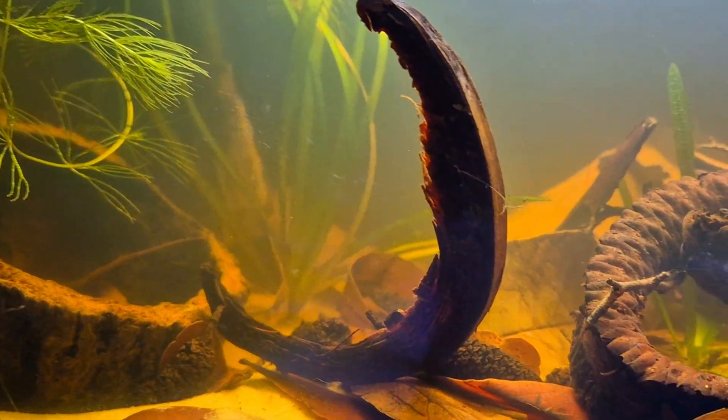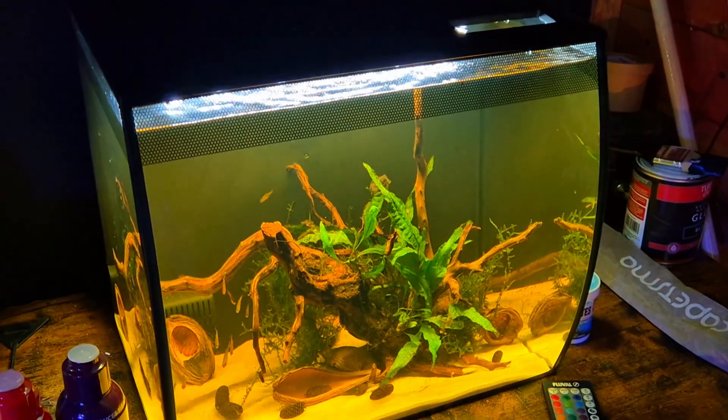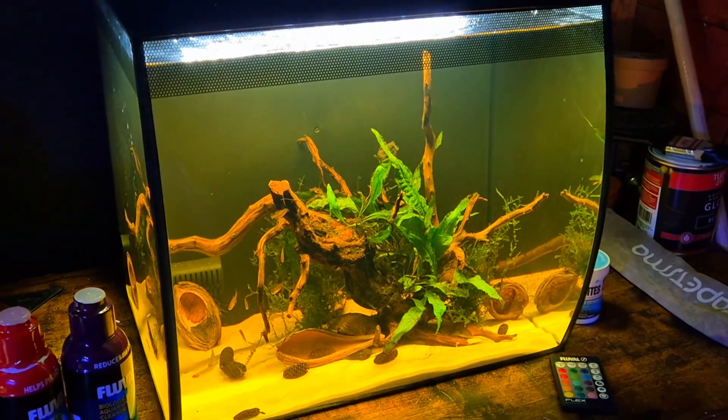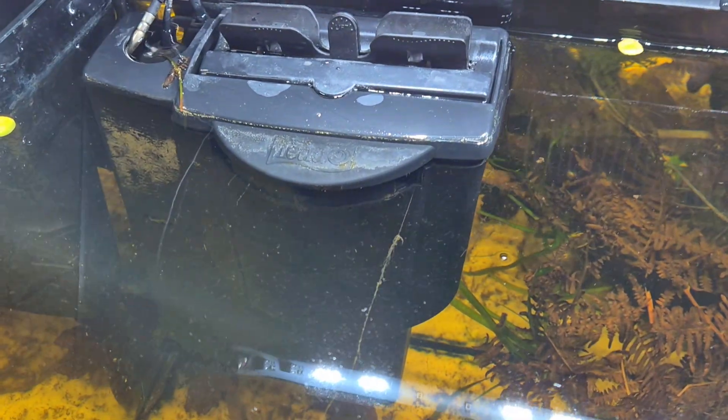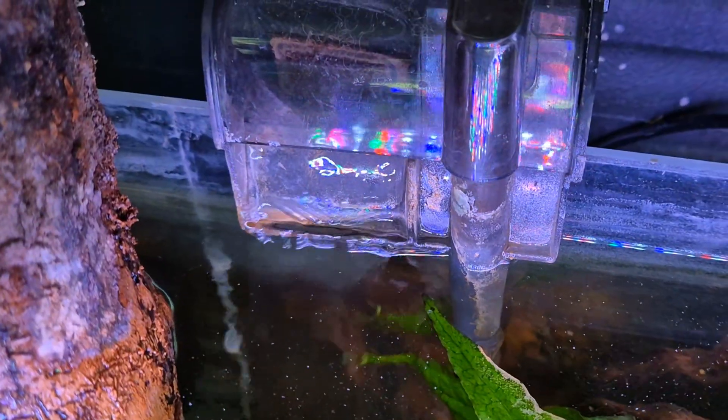Most people aim the filter straight across the tank thinking they're getting solid flow, but what actually happens is turbulence right at the top of the water and dead water everywhere else. Or you get the opposite — a filter pointed down that blasts all the mulm into one corner. Neither of these feel anything like a real blackwater stream. Small changes make a huge difference: angle the outflow slightly upward so water rolls over itself, break the surface tension just enough to pull oxygen in without a harsh shimmer, aim the flow along the front glass to create a curl that keeps detritus moving, or place driftwood to split the current naturally. These tiny changes create micro-currents just like root tangles do in the wild, and your fish will act differently almost immediately.